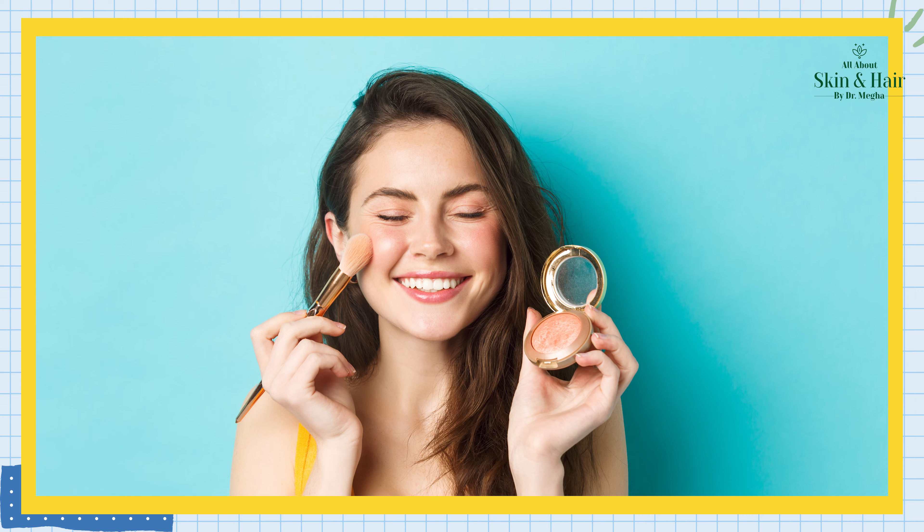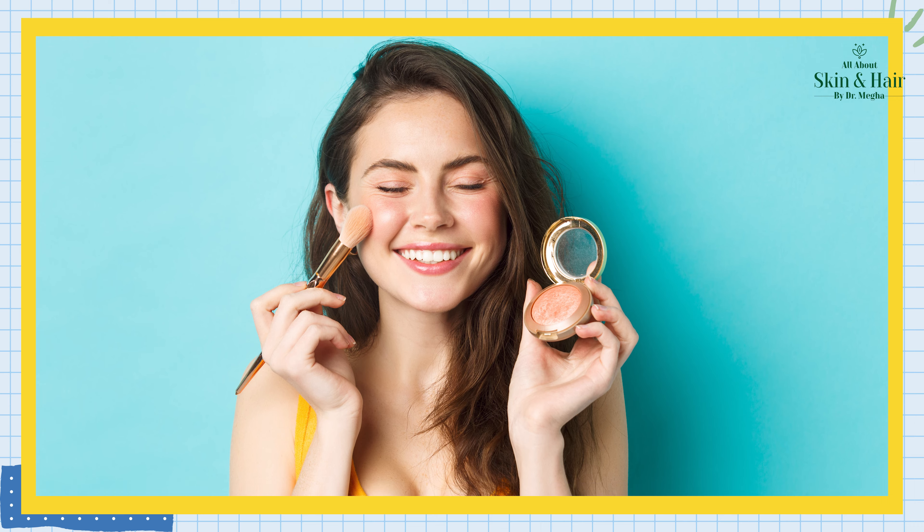Hello everyone. How do we make a natural blush on our cheeks? Or how do we make a natural pink glow without makeup?